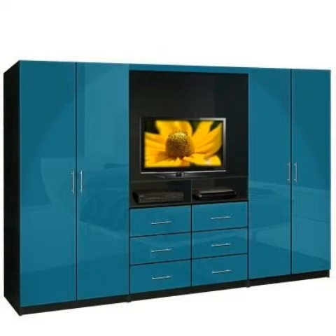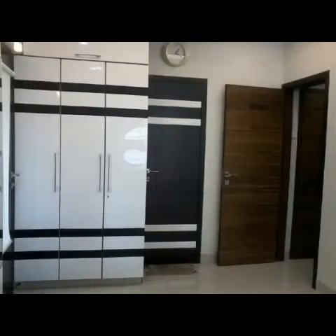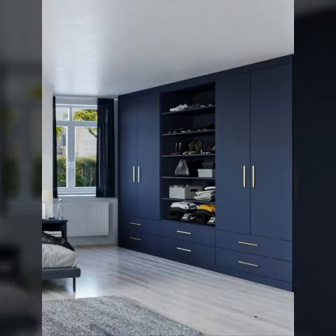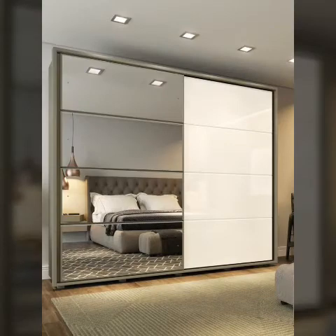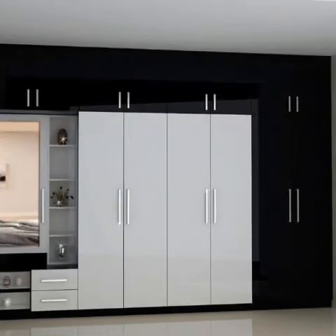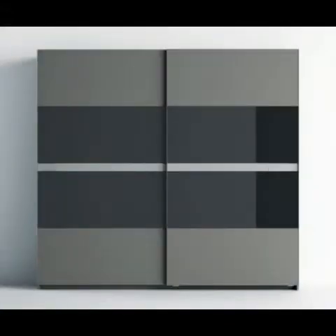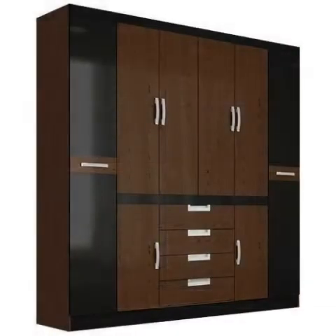Who does not love a wardrobe in their bedroom? Almost everyone loves to have a wardrobe in their bedroom. Inside the house, in bedroom private rooms, all duplex houses have this setting. However, not everyone owns a duplex house. This does not mean that one cannot still have a wardrobe in their house.